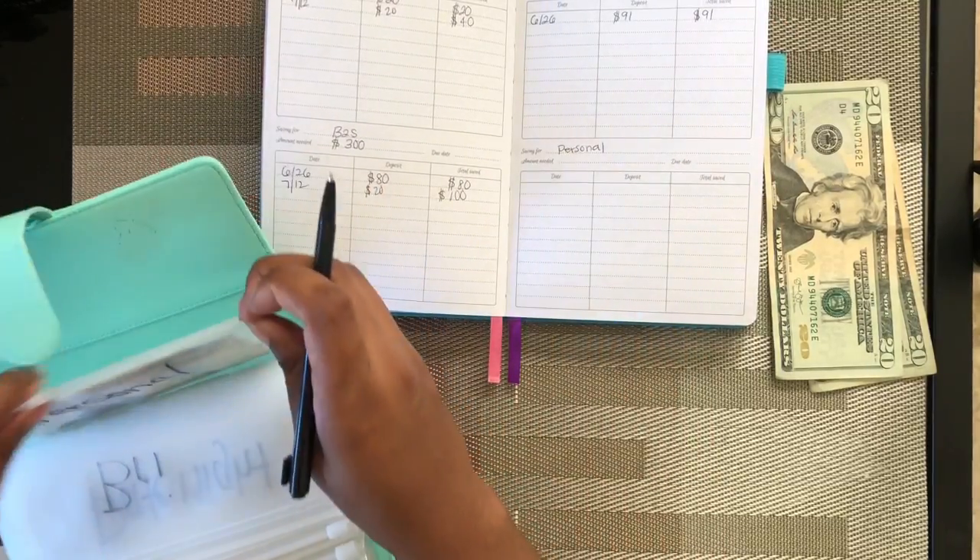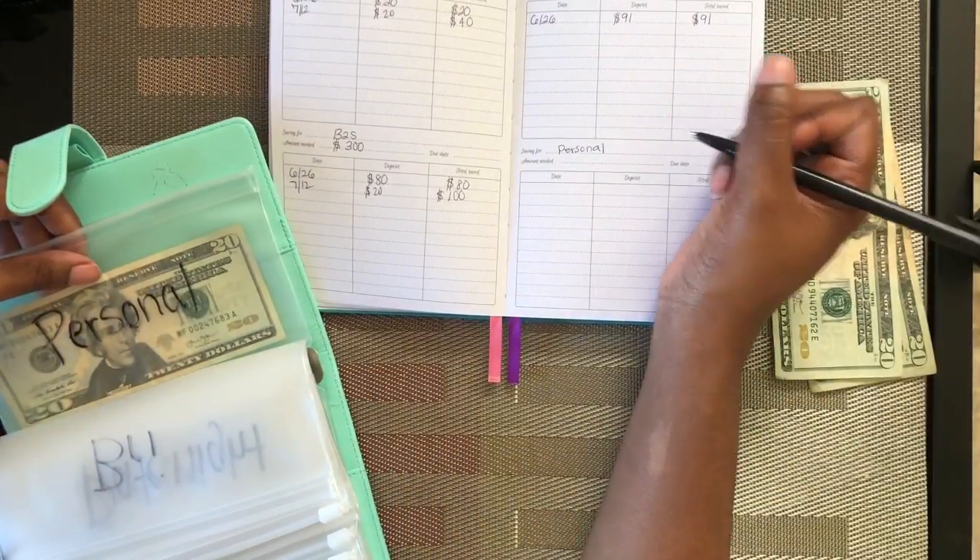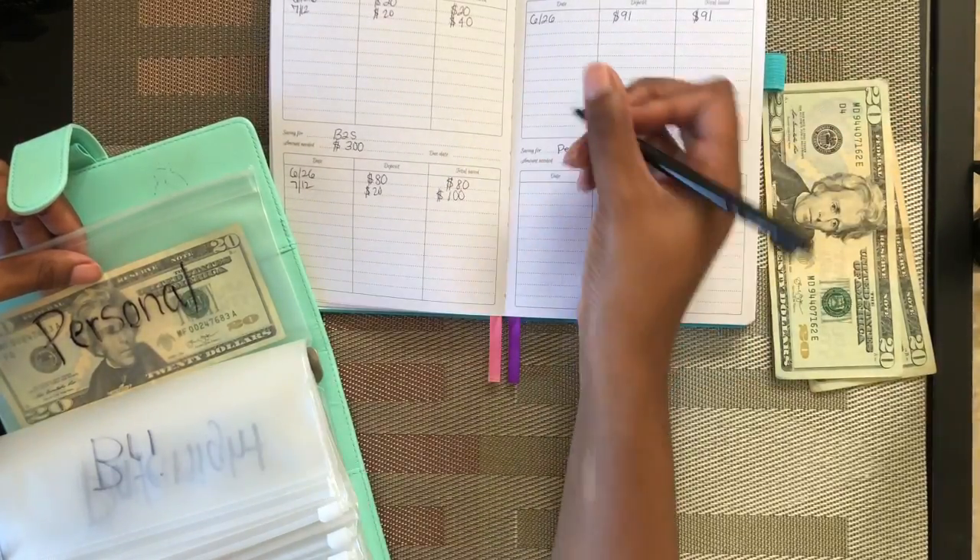For my personal envelope, I see I just have $20 in there right now. I'm not going to set a specific amount — I'm just going to put some money in there.